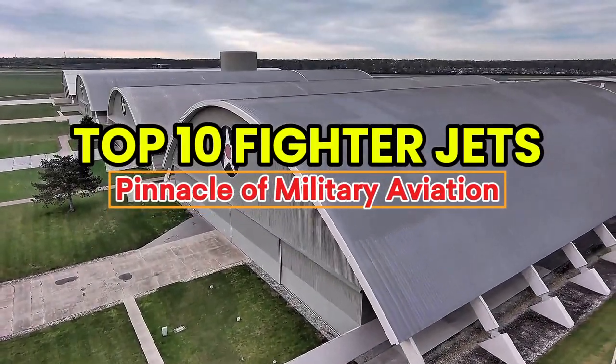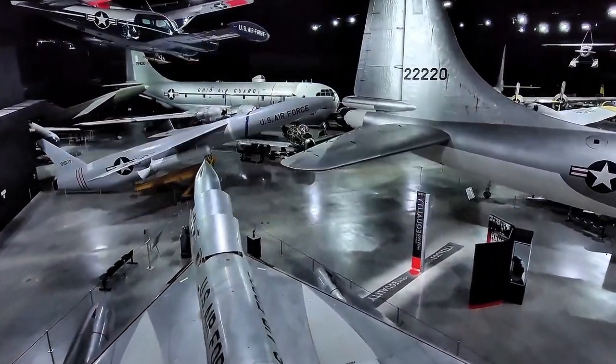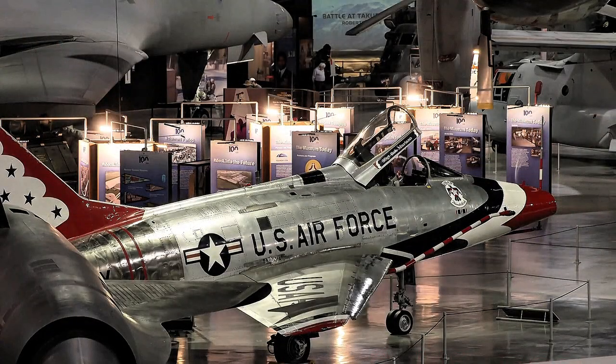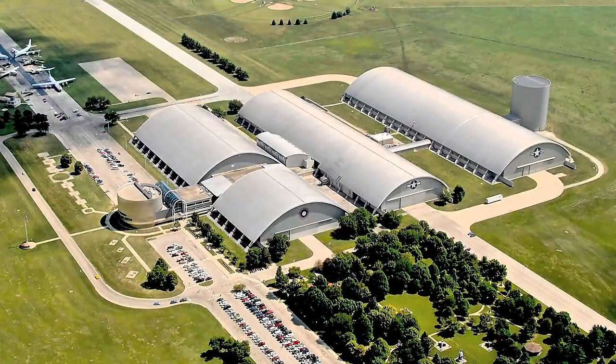In today's video, we shall run down the world's top 10 fighter jets. From cutting-edge technology to unparalleled combat skills, these jets rule the sky. Let's dive in.